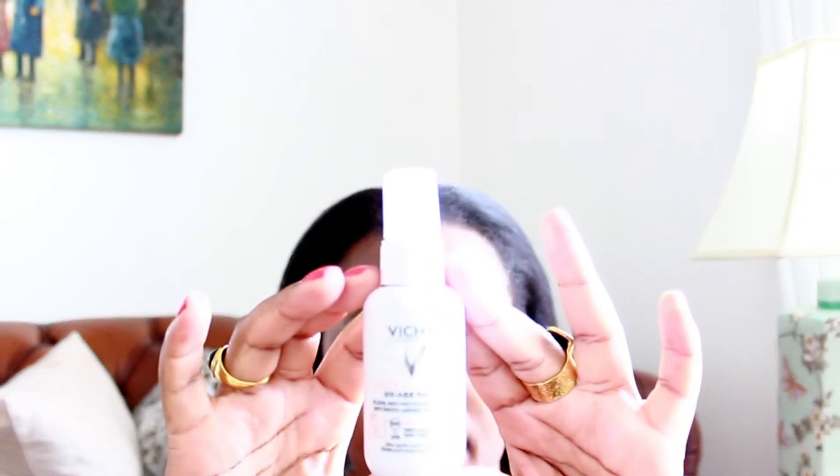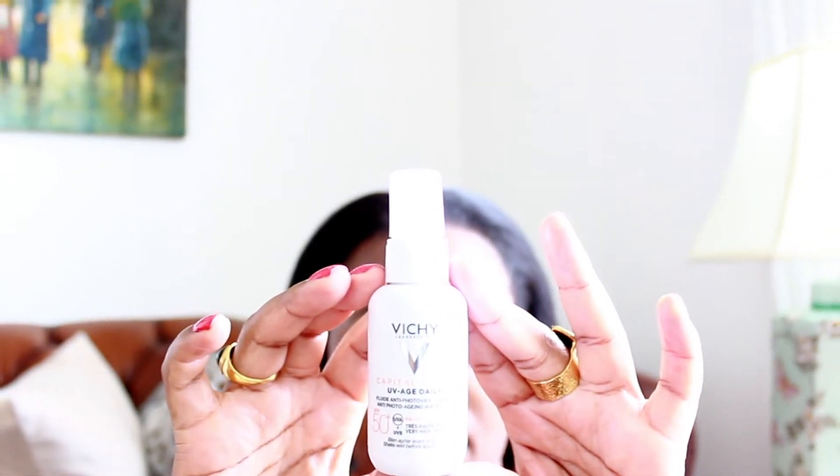The sunscreen that I'm going to use today is going to be the Vichy. That's the sunscreen I'm going to use today — I'm going to apply it all over my face.